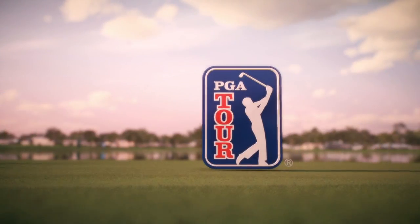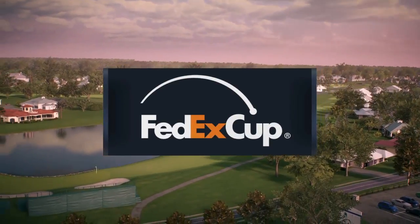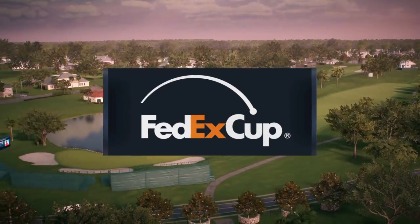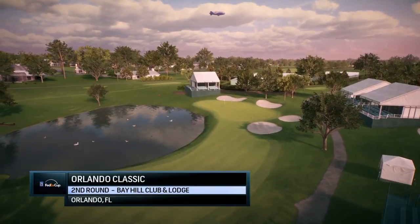EA Sports, in association with the PGA Tour, proudly presents the third leg of the FedExCup playoffs. Today, it's live second-round coverage of the Orlando Classic.